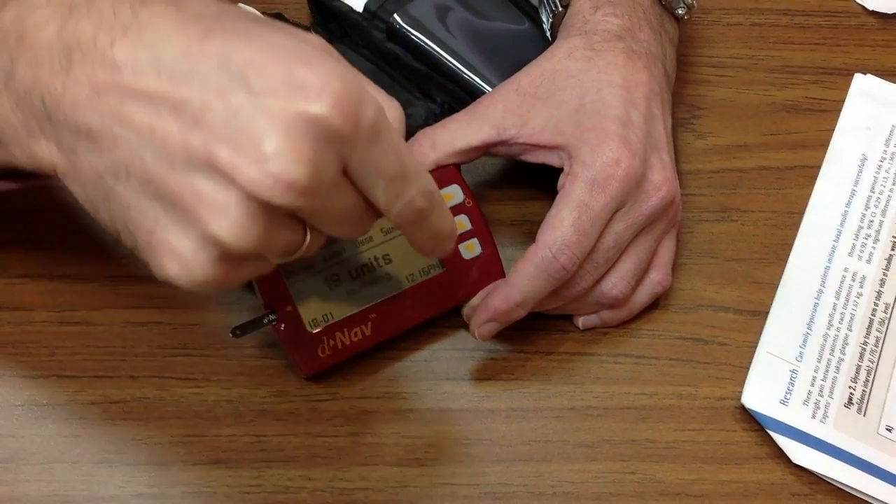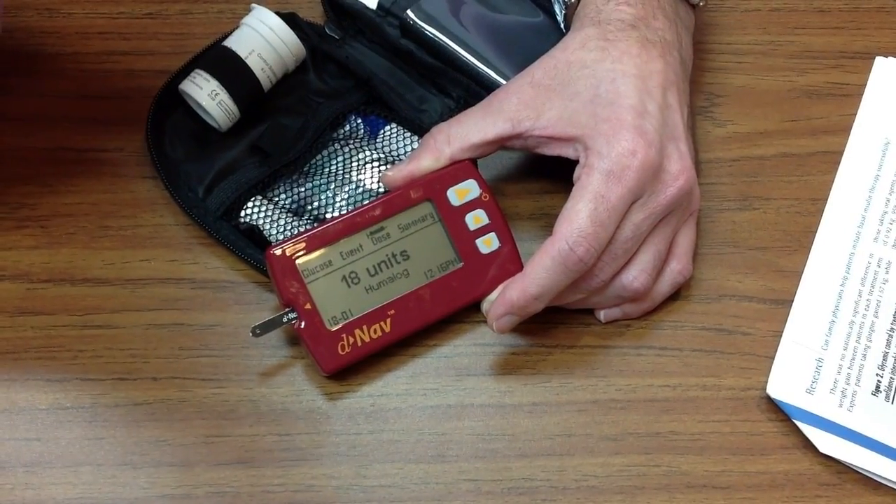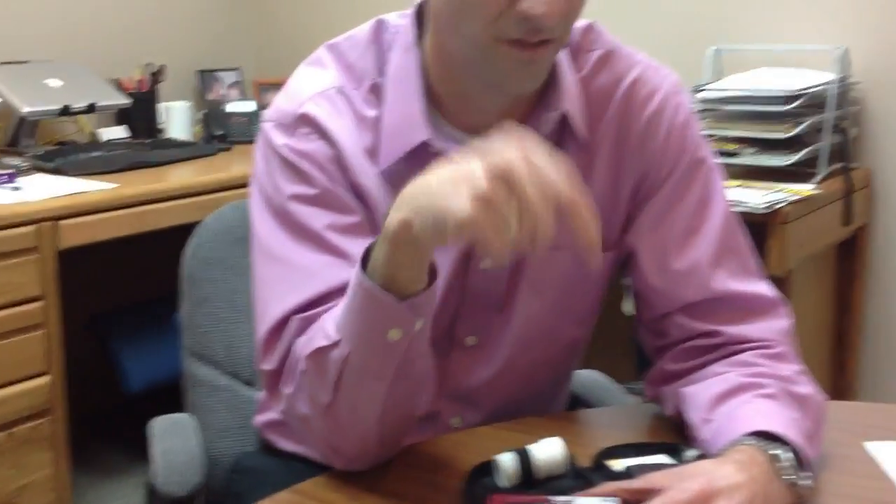For every dose that you're taking, if you know you're going to work out after lunch and your educator told you to take off one or two units for every 30 minutes of activity — you can take less, you can adjust it here. But the next time it tries to generate a recommendation for the exact same situation, it will result in 18 again.